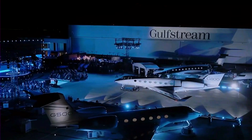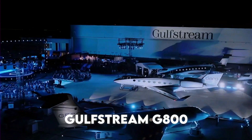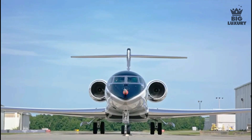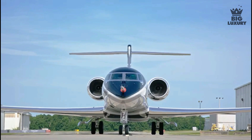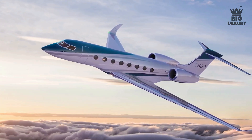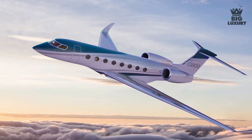In October 2021, Gulfstream unveiled the Gulfstream G800 — a 14,800 km range model sharing the G700 wing and Pearl 700 engines — offering four living areas and 16 windows, with deliveries expected to begin from 2023.